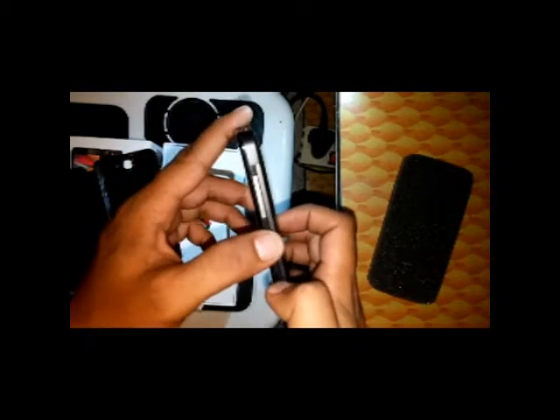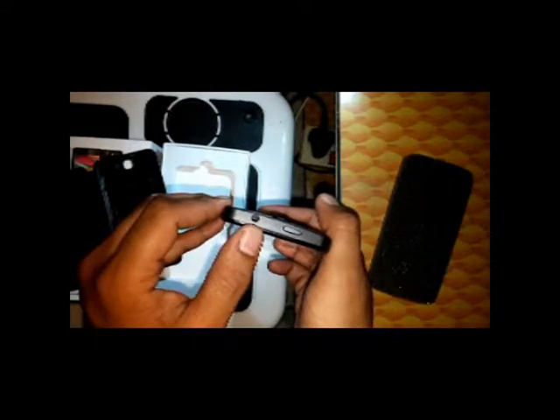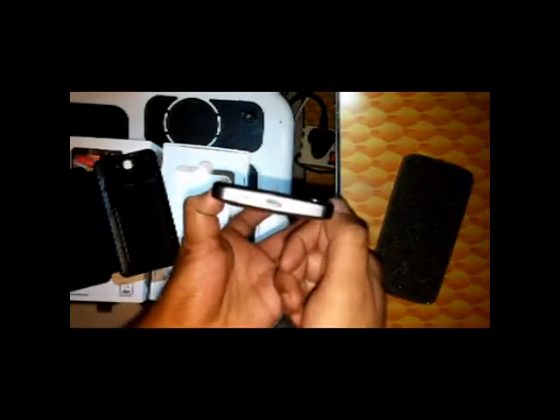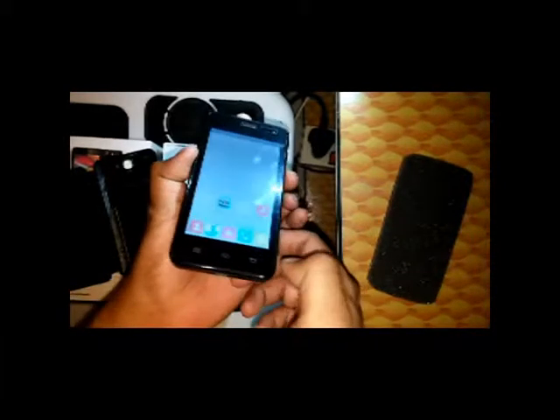The build quality of the phone is really good, so if you are paying 4000 rupees it's really worth it. It looks beautiful. On the right-hand side it has volume rockers up and down, and the power key is at the top along with a 3.5 mm audio jack. On the left side there is nothing much, and at the bottom you have a noise cancellation mic and a USB 2 port.